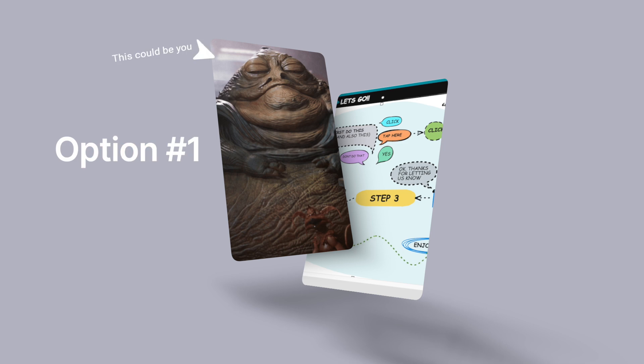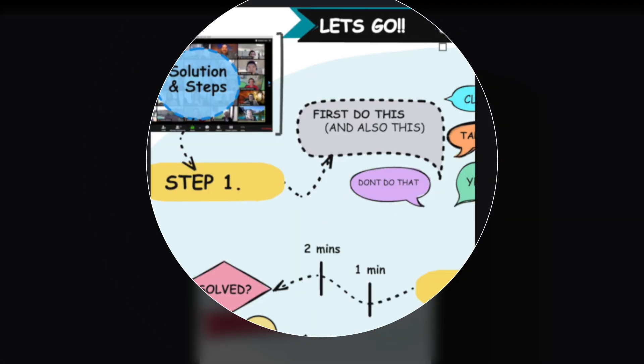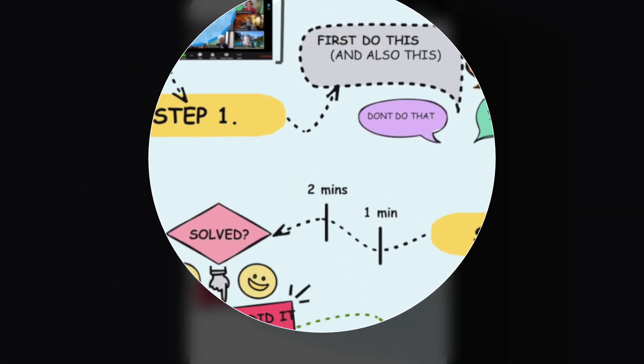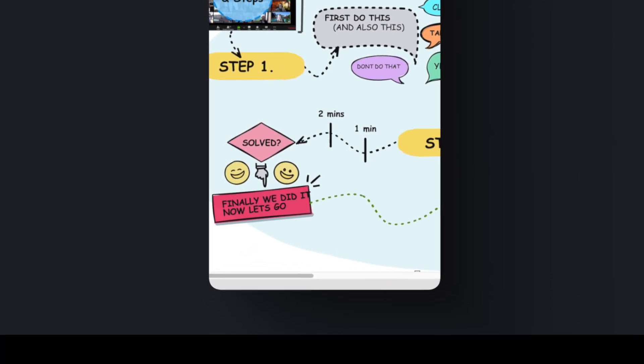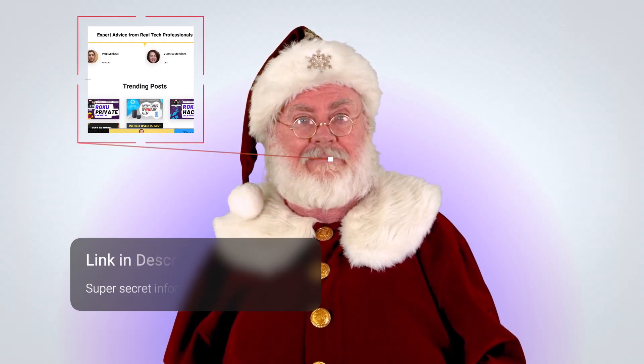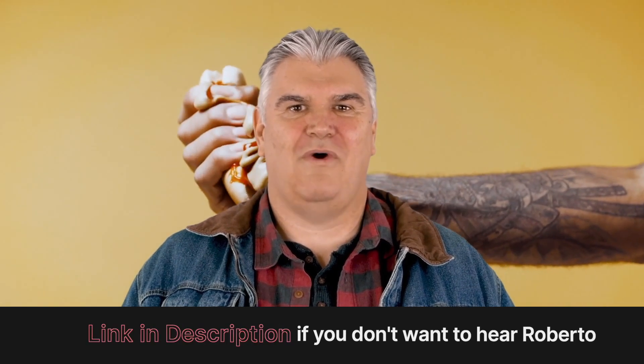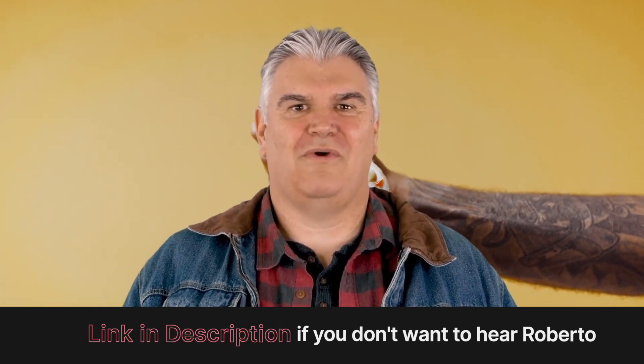You have two options: one, you can sit through the next eight minutes of video, or two, in 0.5 seconds you can instantly see the steps and solutions which are laid out clearly on our website. This video will still be available on that page if you need it. The page really does have everything you need.